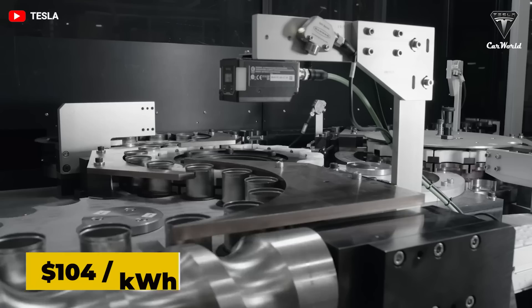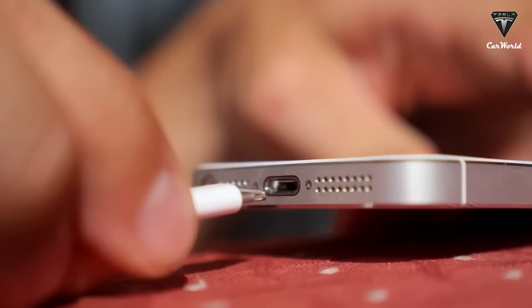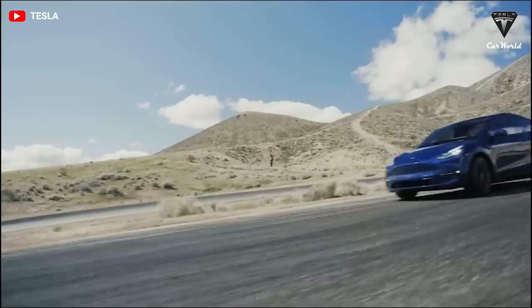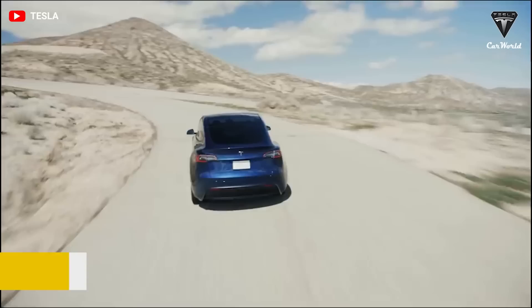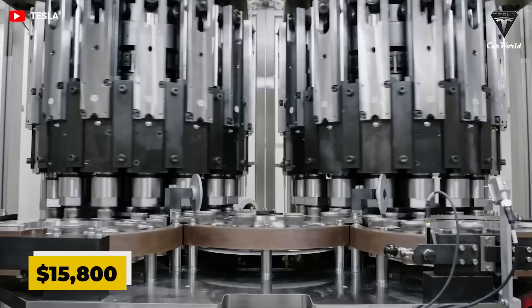Tesla battery replacement is much more difficult than replacing the battery of your iPhone or other device, especially in newer models where replacing the battery can involve more than 140 separate steps — almost always done by a professional. A Model 3 battery might cost more than $13,500, and the labor cost is anticipated to be around $2,300, bringing the total cost of replacing the battery to around $15,800.